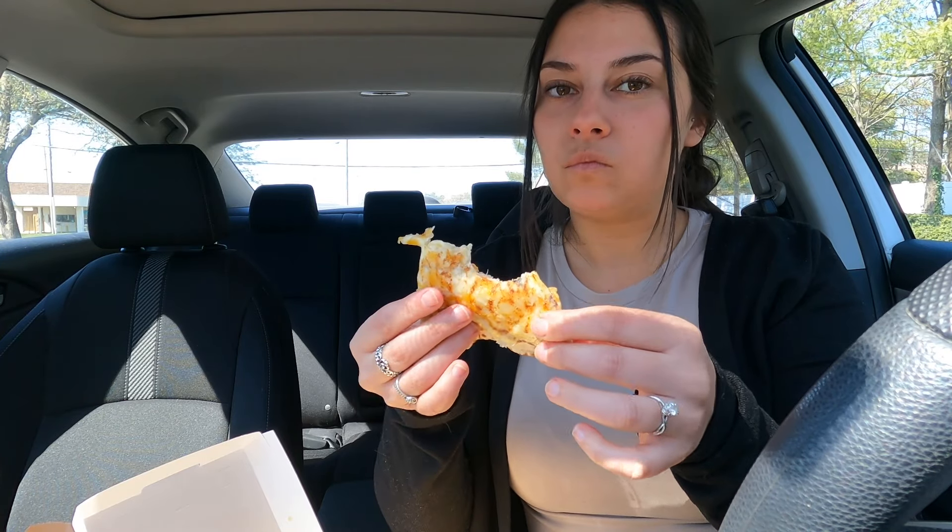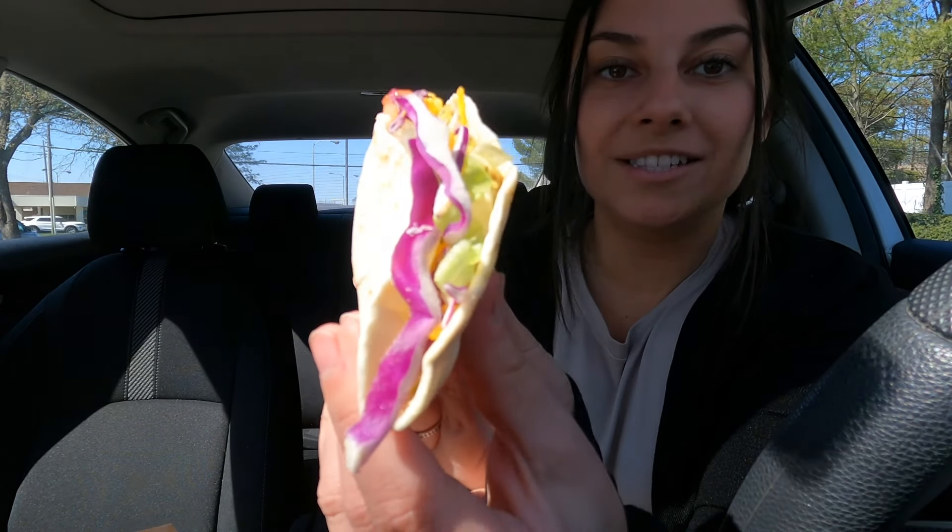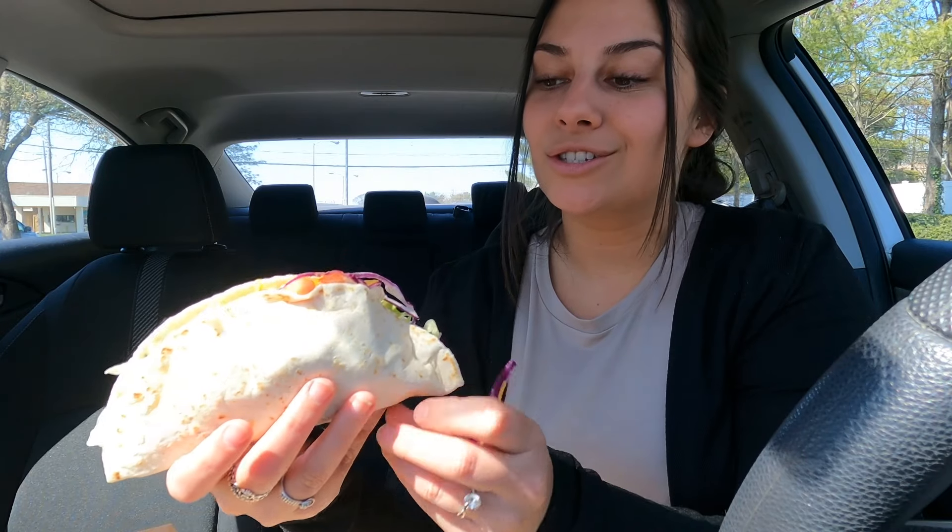I love my quesadillas dipped in sour cream, so let's give it a bite. I wish it was a little crunchier — it's very chewy. But I really like the flavor of the cantina chicken; it has really nice Spanish spices. I like the crunchy taco better. I'd give the crunchy taco an eight out of ten and the quesadilla a seven out of ten.